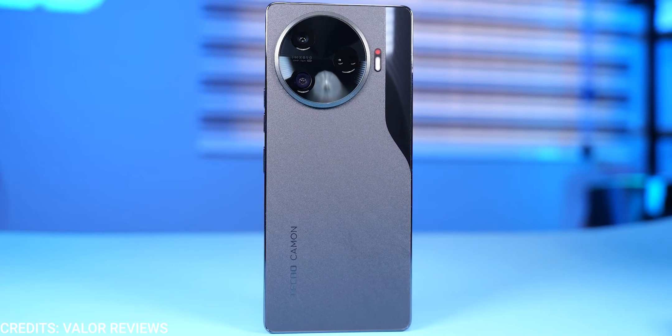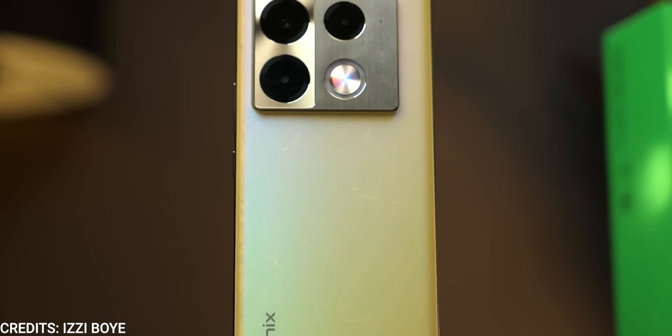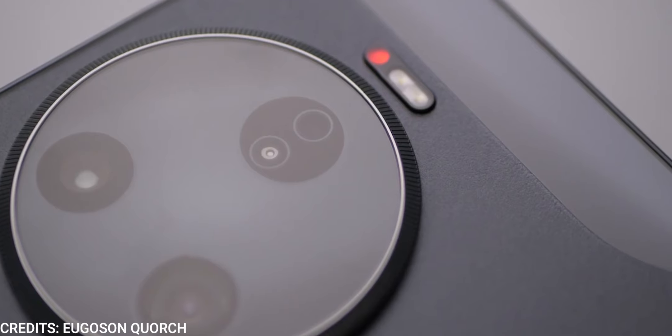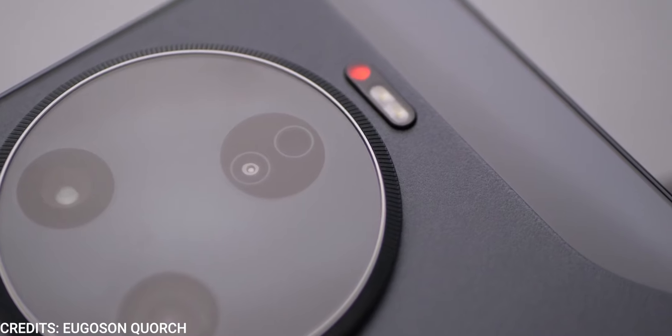In terms of design, that is subjective, but I think I prefer the design of the Tecno Camon 30 Pro. There is also a halo lighting feature at the rear of the Infinix Note 40 Pro — it activates when you use the voice assistant and some other functions, and it can be customized. You also get a red LED light on the Tecno Camon 30 Pro that activates when recording a video — it's the little things.